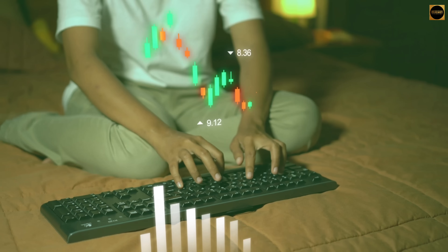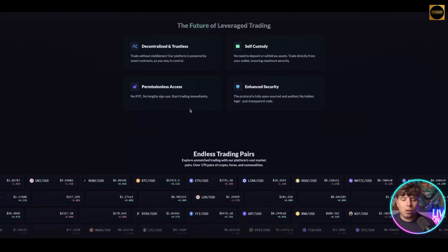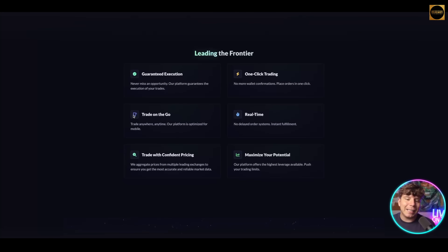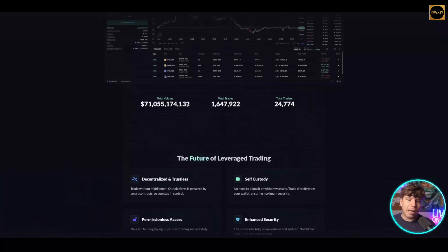gTrade states itself as the future of leverage trading, with decentralized and trustless, self-custody, enhanced security, and permissionless access features. It has endless trading pairs — over 170 — and is leading the frontier. It offers guaranteed execution, one-click trading in real time, maximizing your potential with confident pricing and trading on the go. The whole ecosystem works perfectly whether you're trading, staking, vaulting, or buying crypto.